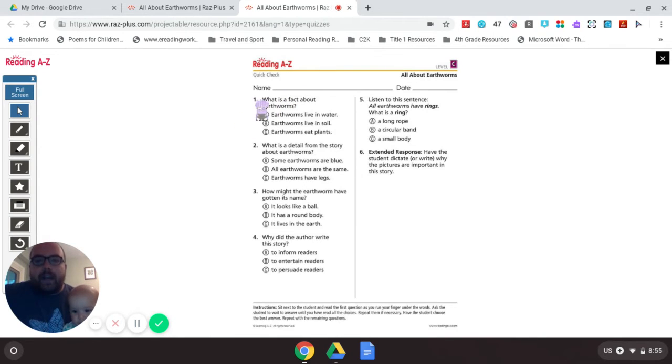Number one: What is a fact about earthworms? Do earthworms live in water? No. Do earthworms live in soil? Yes. Do earthworms eat plants? I don't remember reading about earthworms eating plants. I do know that earthworms live in soil, live in the ground — that's a word we heard over and over again. So the answer is B.